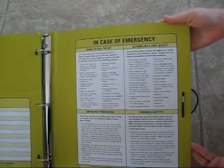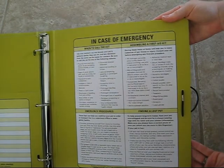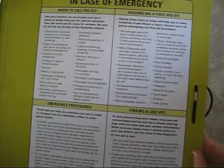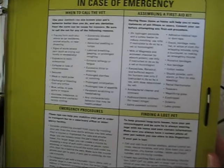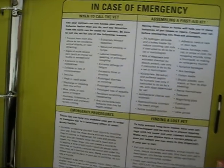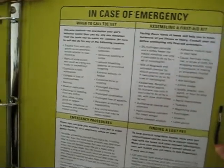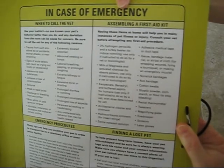The final part of the pet organizer is the back section, which is mostly for anyone watching your pet — or even for you. It covers what to do if anything happens with your pet, offering suggestive information and notes, especially to help a pet sitter recognize signs that may indicate it's time to call a vet.